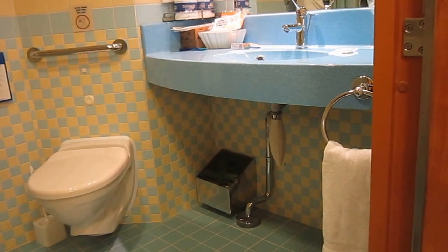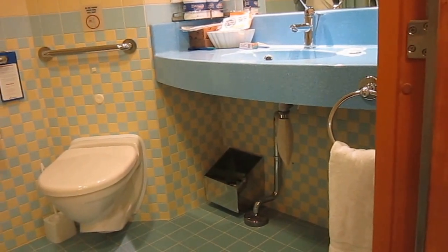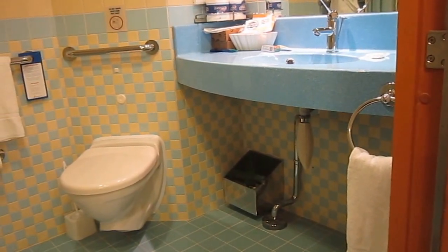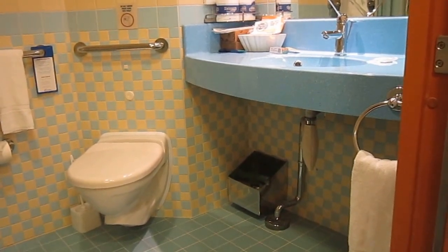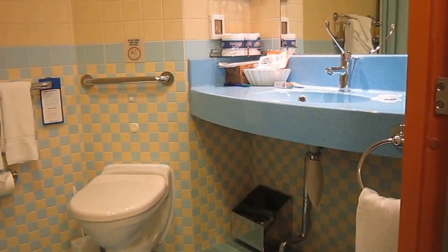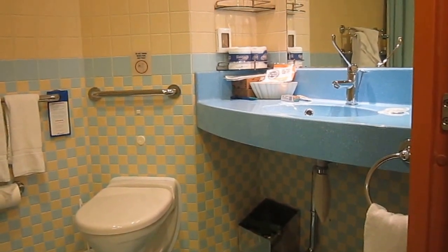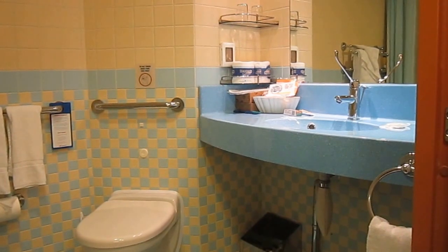The other issue with this cabin actually doesn't have to do with anything inside the cabin. It's that the nearest entrance to get out to the common areas near the pool has three steps. So this is not a cabin that I would recommend for our clients, for disabled travelers. But I am going to check out some other cabins, and we'll evaluate those — I imagine those are going to be better options for disabled cruisers.